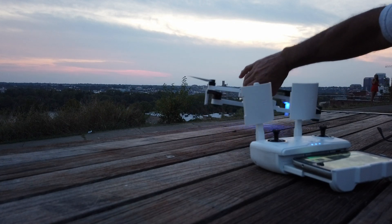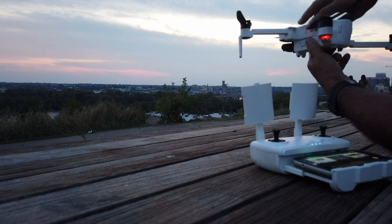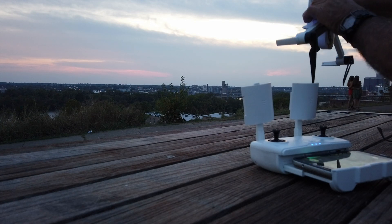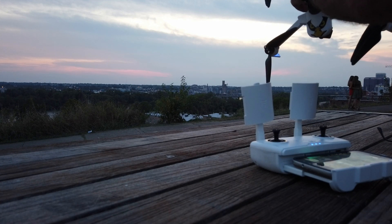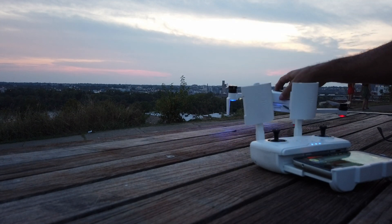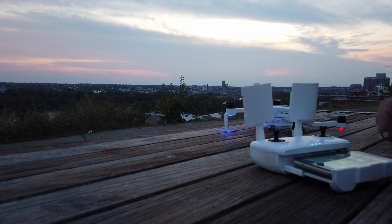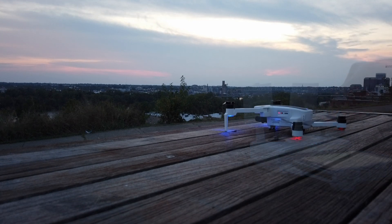All right guys, let's get started. I'm going to get this Xeno calibrated here. You can see there's a lot of activity going on while I'm calibrating — there's a photographer taking pictures of two beautiful young ladies. I'm at Libby Hill Park and it's sunset. We're going to be doing a low-light camera comparison between the FIMI and the Xeno. If you like this video, press the thumbs up button, and if you like the content, hit that subscribe button.